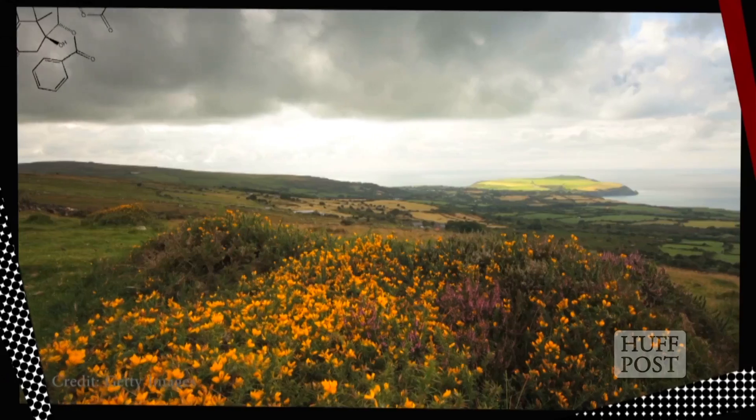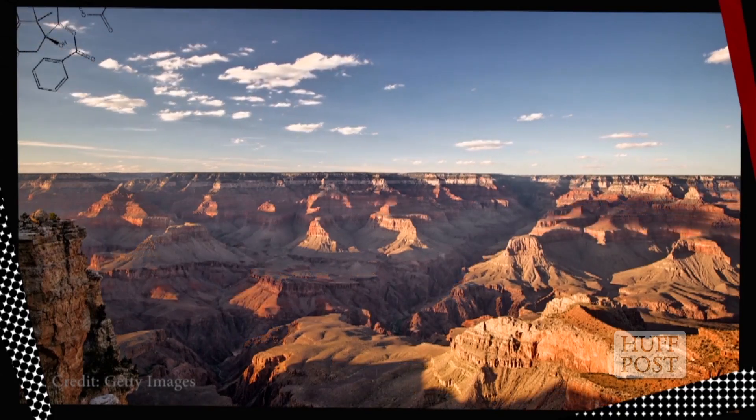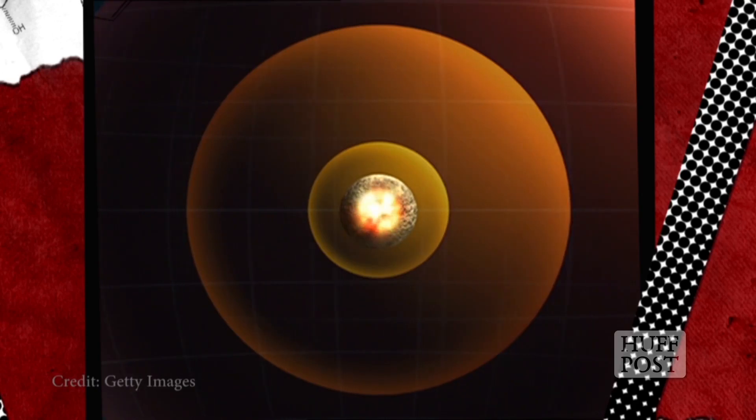Phew! Back on the surface. If my virtual tour of the Earth's interior had been a real one, it would have been a first. We all know that no one's ventured beyond Earth's crust. But then, how do we know what's down there beyond the crust? Scientists use waves of energy, called seismic waves emitted by earthquakes, to measure what type of material is inside Earth, and where that material lies.